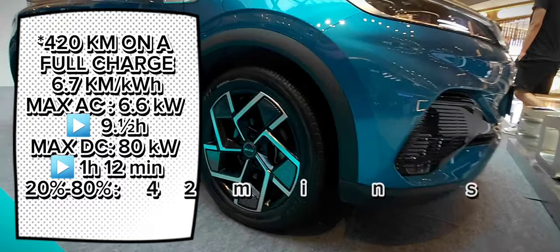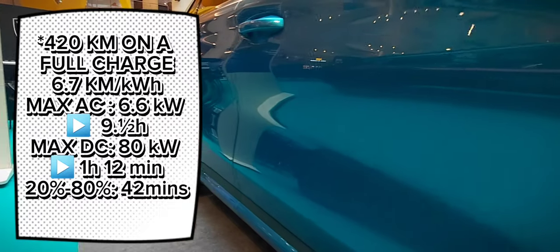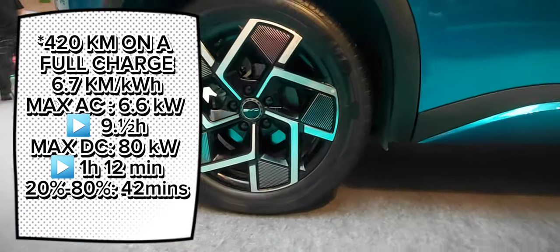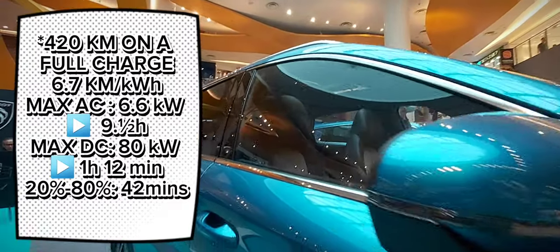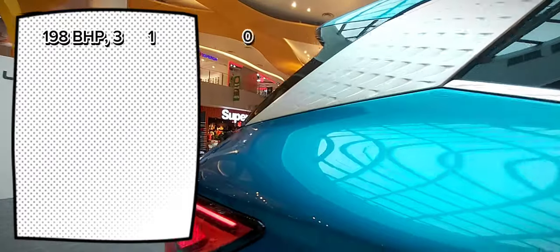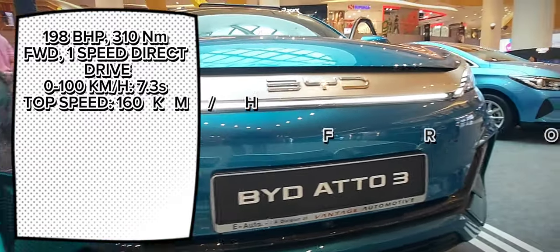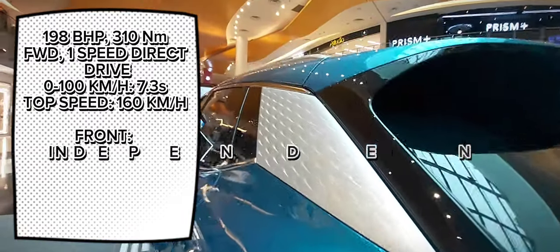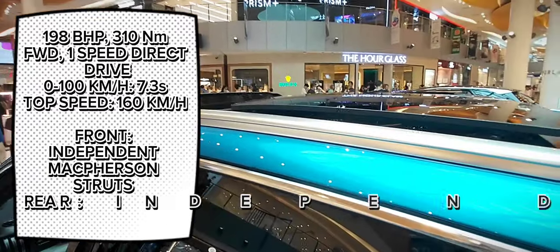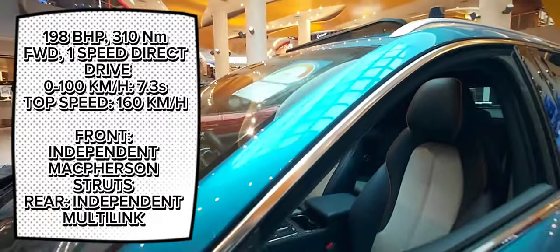On max 80 kilowatt DC fast charging, it only takes one hour and 12 minutes to charge from zero to 100 percent, or from 20 percent to 80 percent battery state of charge in 42 minutes. The total system power output is 198 brake horsepower and 310 newton-meters of torque, paired with front-wheel drive and a single-speed direct drive gearbox. This car accelerates from zero to 100 kilometers per hour in 7.3 seconds, onto a top speed of 160 kilometers per hour.